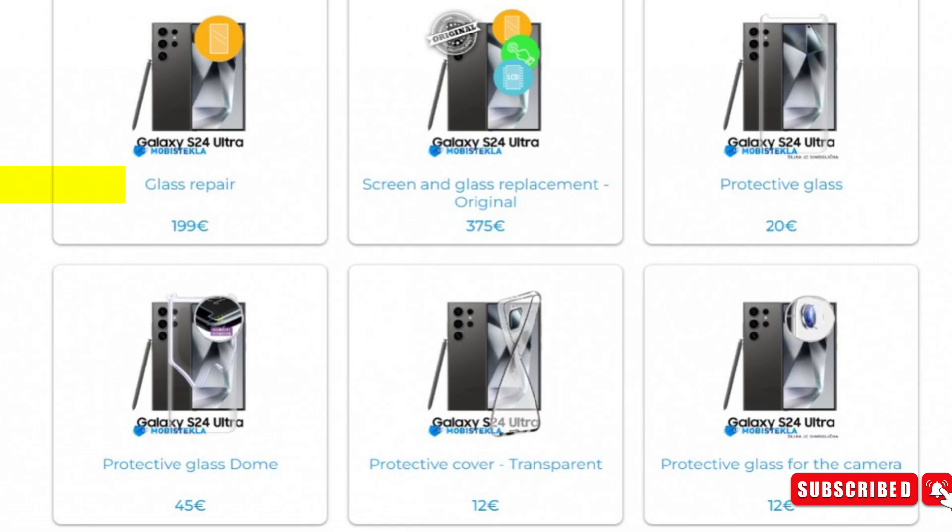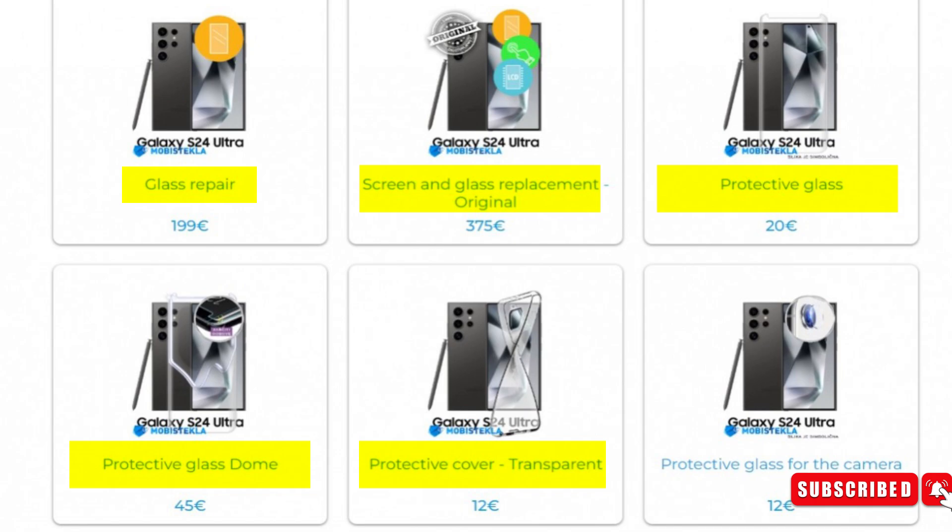As for the glass repair, the approximate price is $199. For the original screen and glass replacement, you will have to pay $375. For the protective glass, the price is $20. For the protective glass dome, the price is $45. For the transparent protective cover, the price is $12. And for the protective glass for the camera, the price will be around $12.